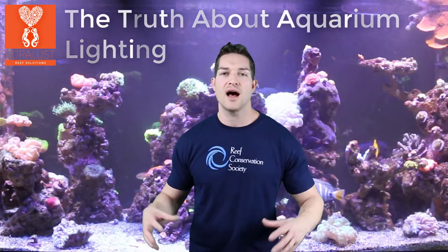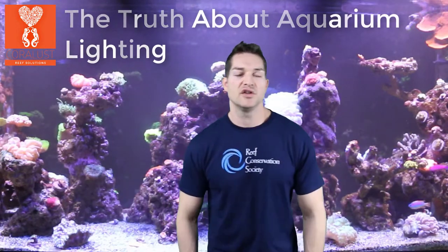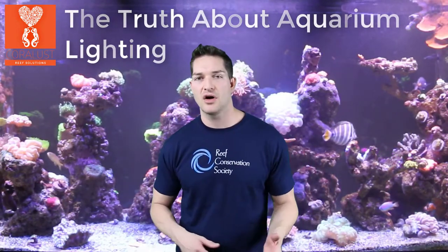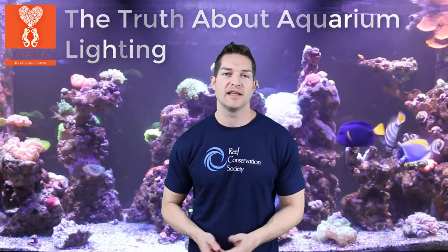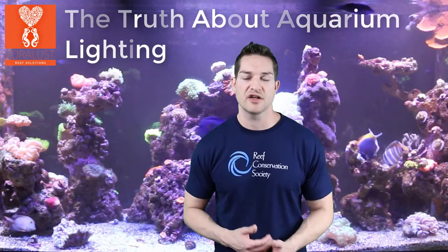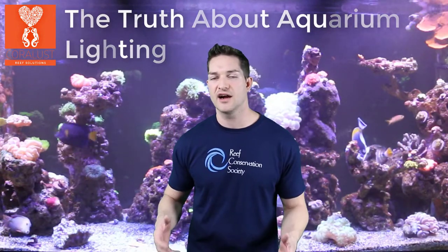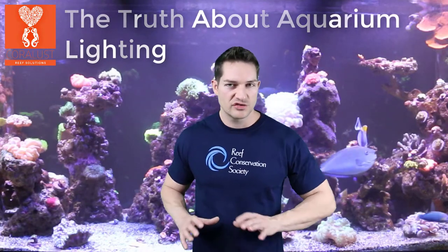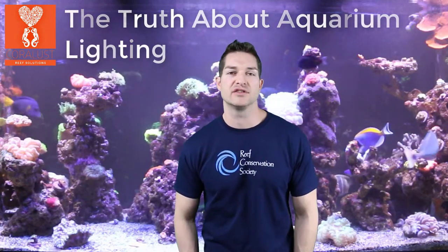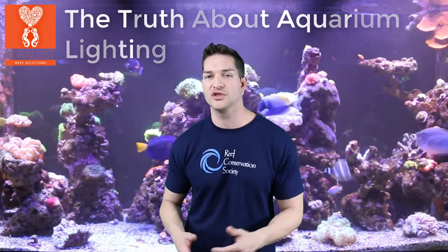There is a lot of information to take in — you can break it down by strength, PAR, spectrum, and many different things. But in reality it depends on the coral, the spectrum that coral needs, the depth of your tank, and your specific system. Each light has its own strengths and weaknesses, so it just depends on what your system is and what you need.